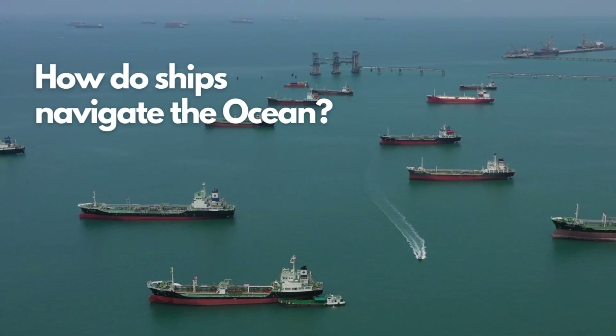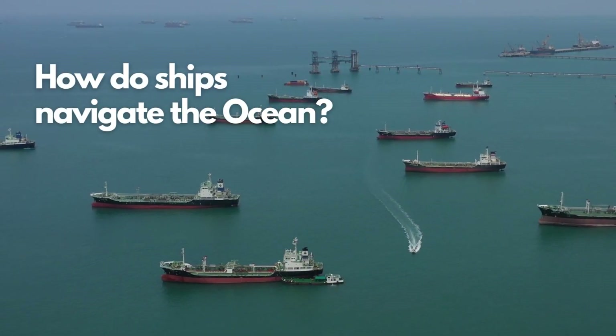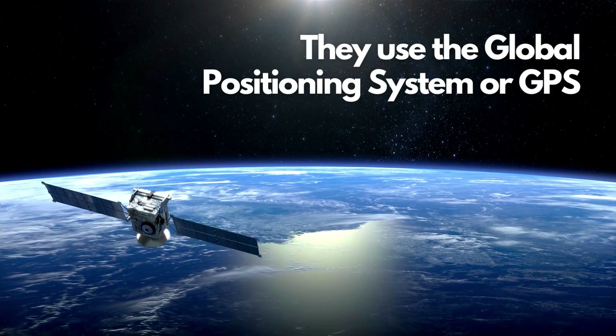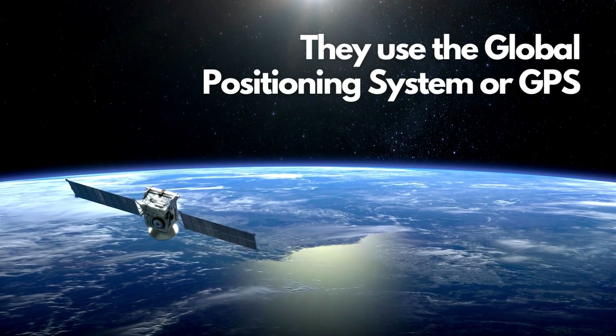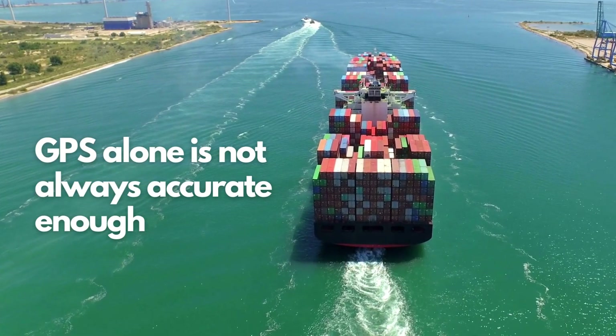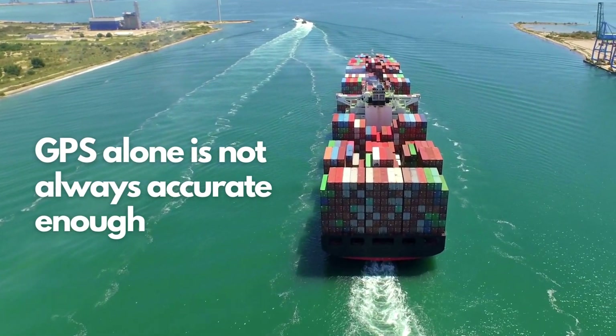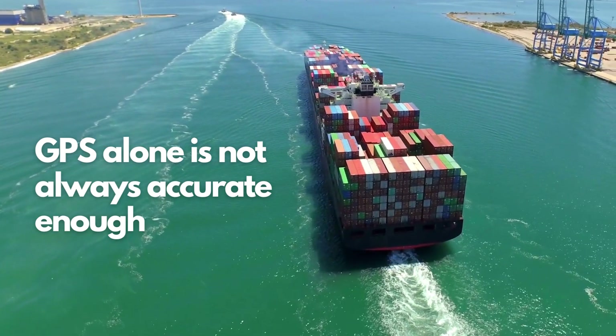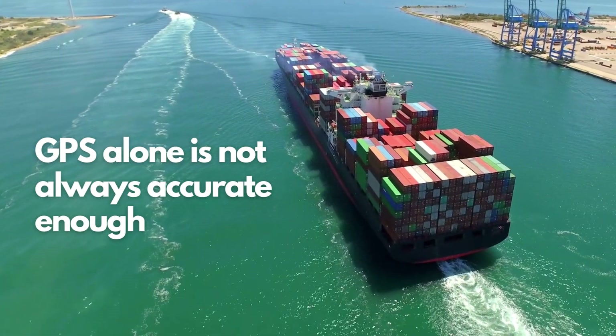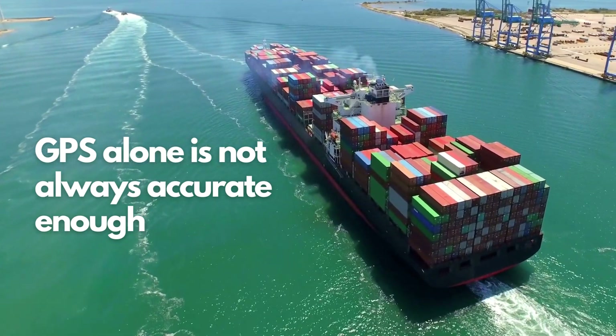Have you ever wondered how ships navigate through the vast and unpredictable oceans of the world? Well, the answer lies in the Global Positioning System, or GPS. But GPS alone isn't always accurate enough for certain applications, such as navigating large ships in crowded ports or narrow waterways. That's where Differential GPS, or DGPS, comes in.